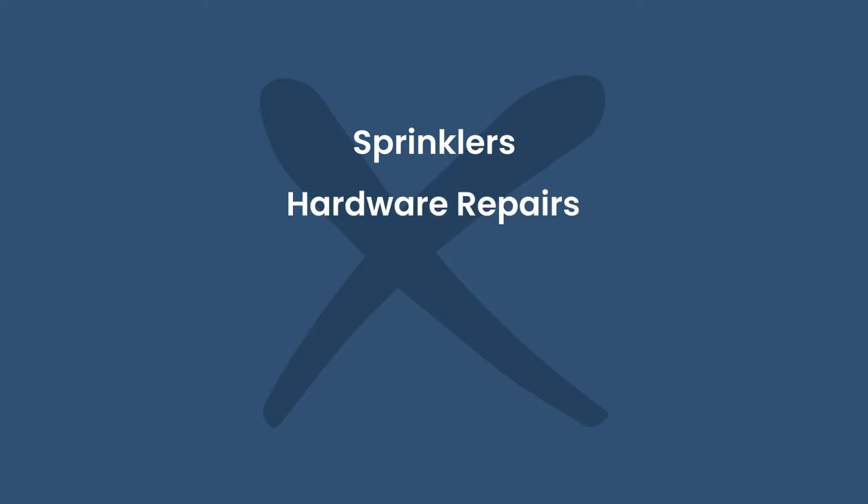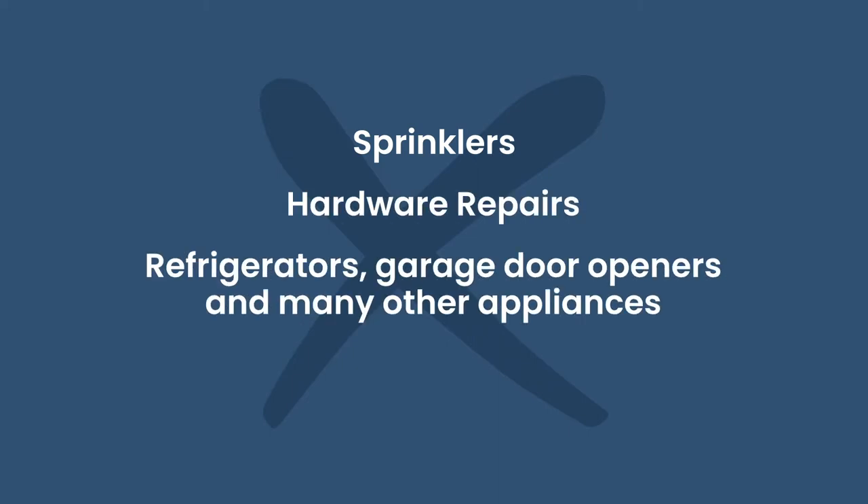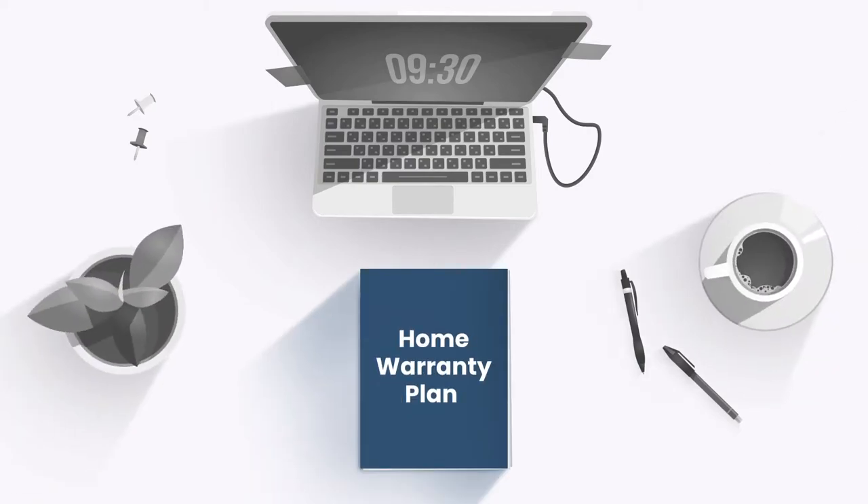Things that typically are not covered include sprinklers, hardware repairs, refrigerators, garage door openers, and many other appliances, as well as spas or pools. Now remember that all plans are different, so just make sure that you review your home warranty plan to be sure.